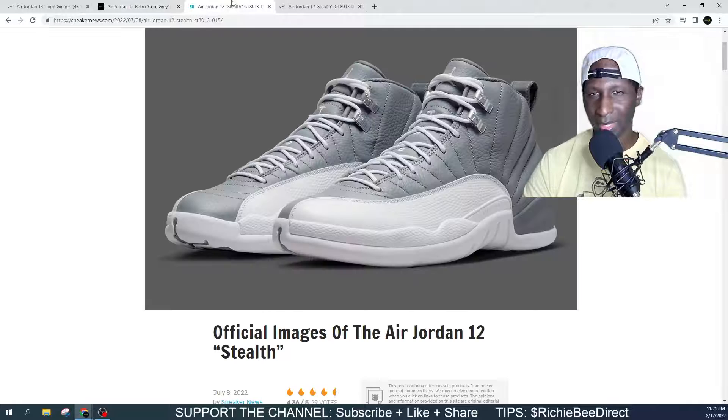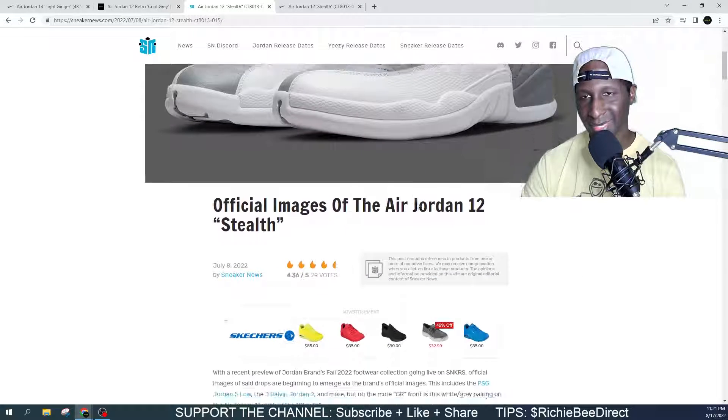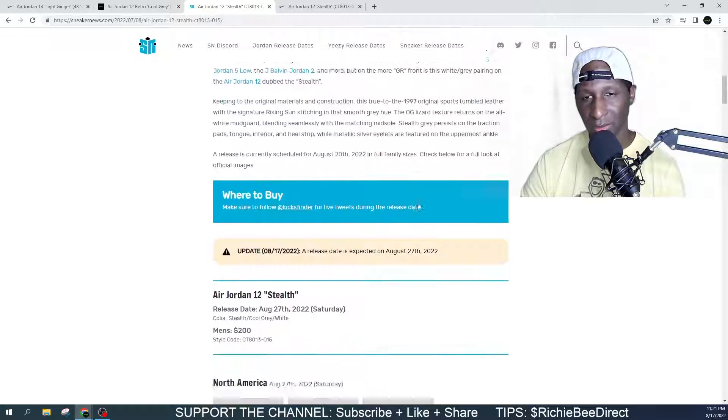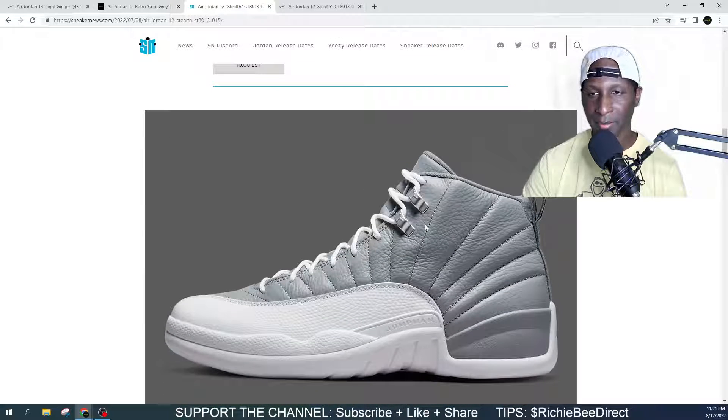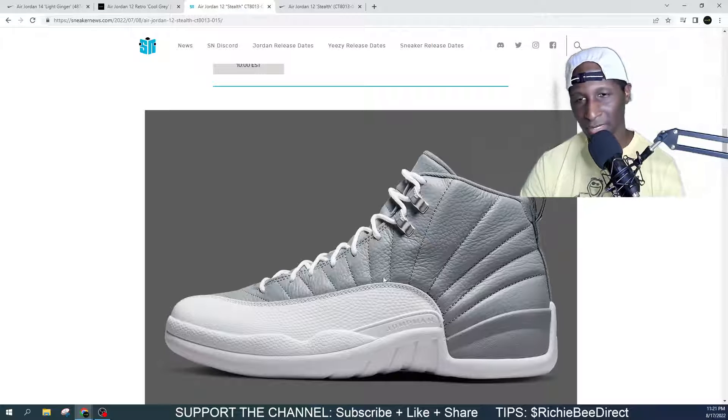Let me know what y'all think about them in comparison to these. These Jordan 12 Stealths are pretty much the same sneaker, however it does not have the orange hits. And the upper is leather.